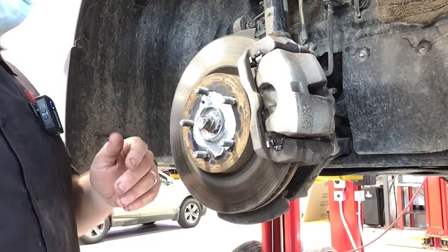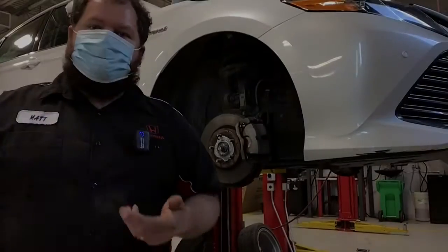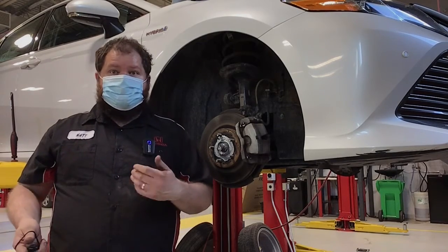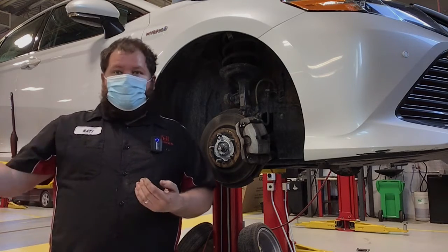This is the kind of service that a lot of people don't know about and have never thought about until they start attending a dealership regularly. This is something that Honda recommends almost every other service once your vehicle has driven off a lot, and it will push the life of your brakes far beyond what you're used to.